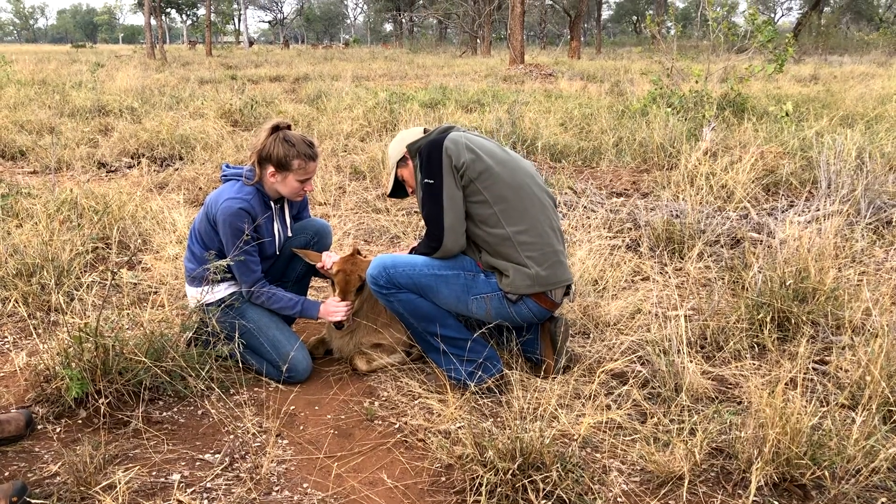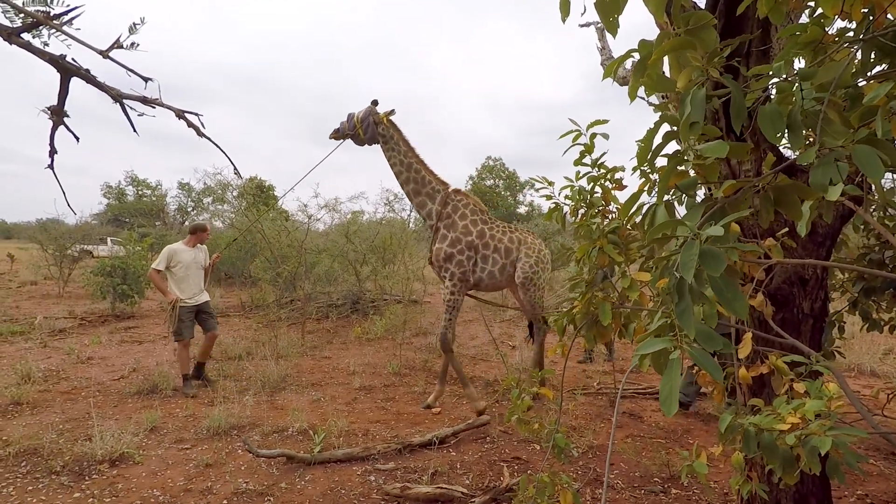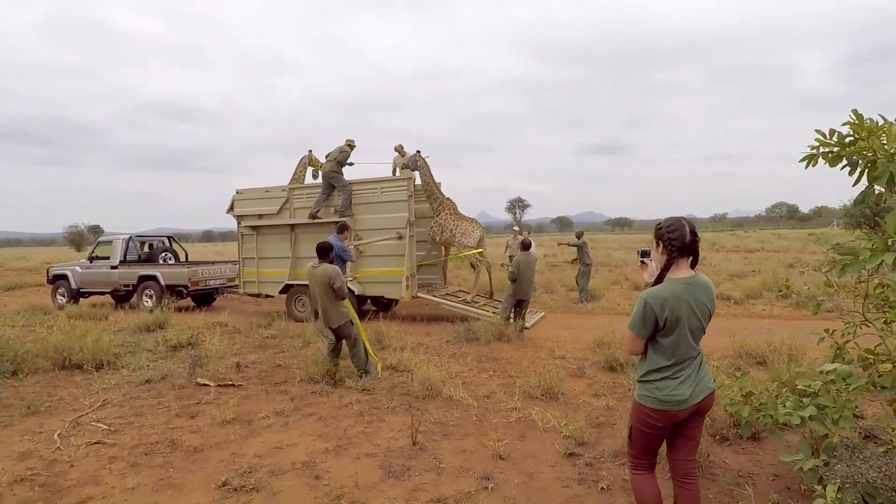Another amazing species we were able to work with were giraffes. We actually assisted in translocating them to a new location in order to protect them from poaching.